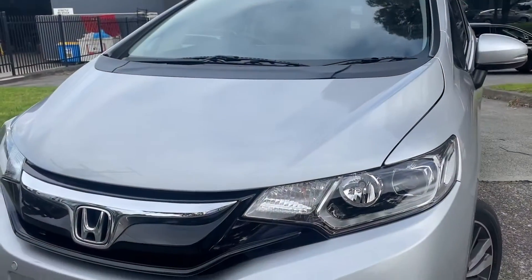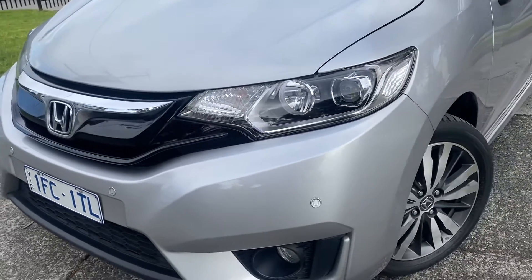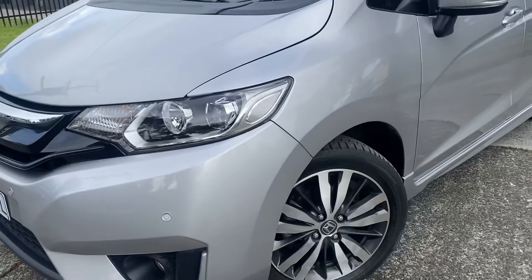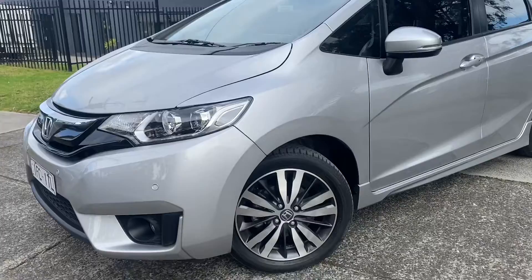It's a touch start engine. It's only done 110,000 kilometres with a full service history — we'll show you through that if you come down to the dealership, or if you need further information over the phone, please feel free to ask.